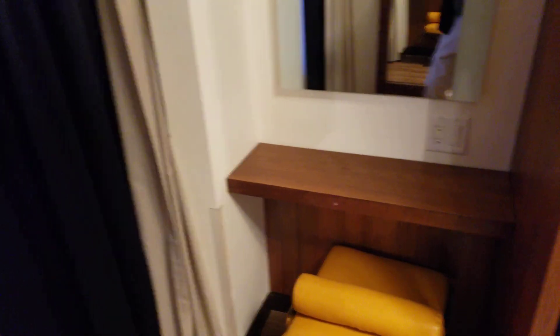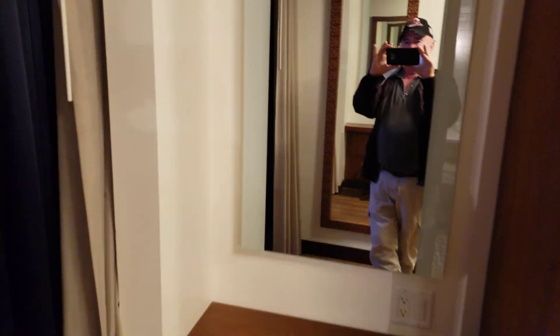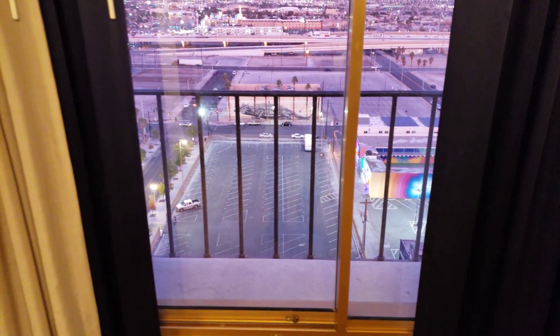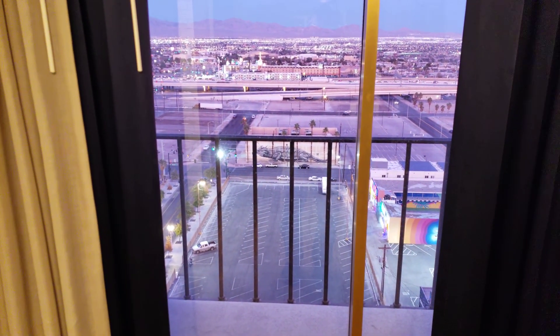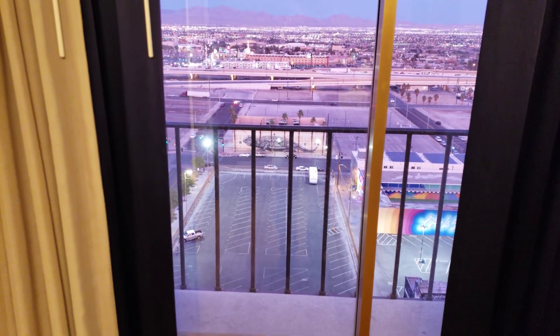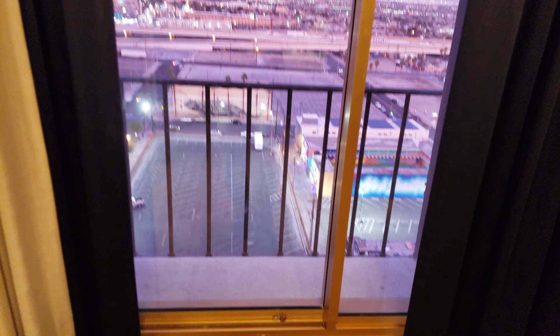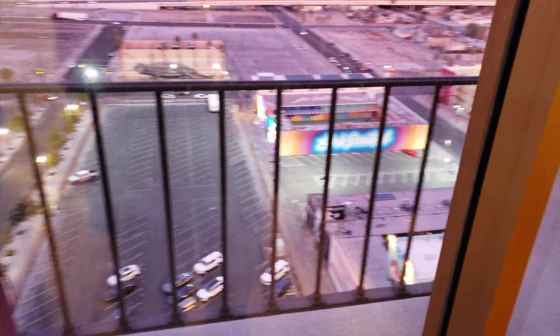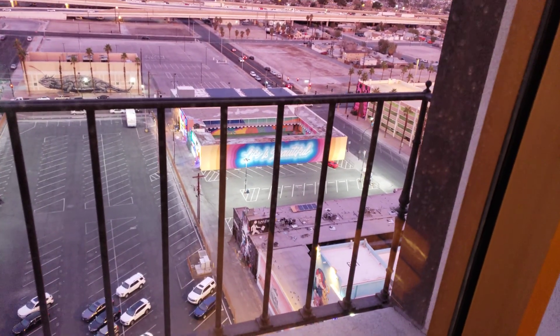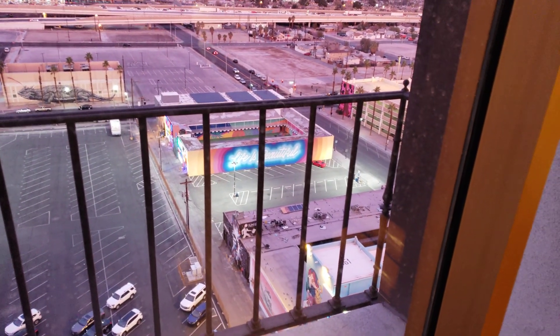It has a safe and you can iron your clothes — there's an ironing board and another little chair here. This is the view; this is what you call the mountain view. I'm on the 14th floor. That's State Highway 95. It's important: if you do not like loud bass-thumping music till 2 or 3 in the morning, get on the mountain side.